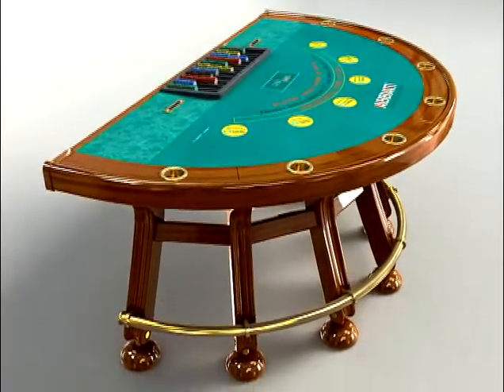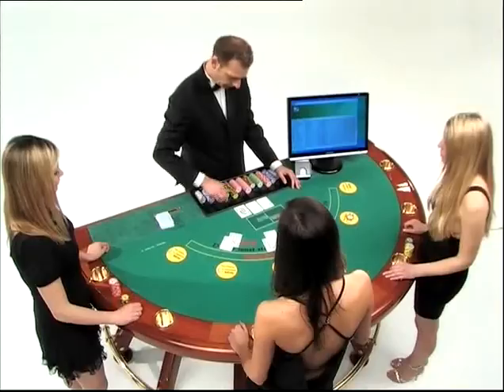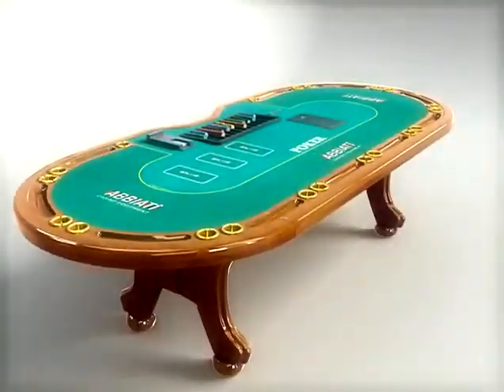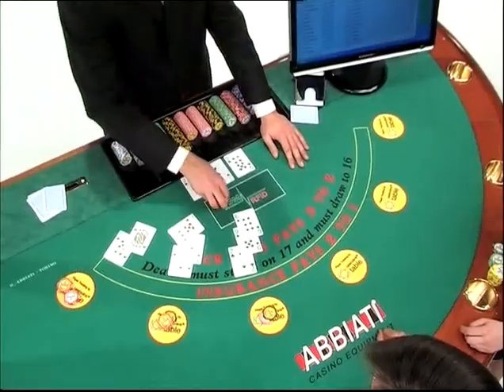The first table with an RFID device introduced to the public was the blackjack table. It was a resounding success from the time it first appeared in gambling centres. The enthusiasm generated by this innovative and brilliant system encouraged Abiati's research department to conduct new studies and find applications for poker tables as well.